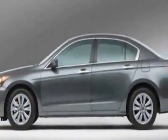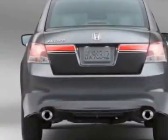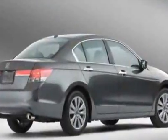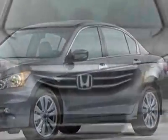This Accord boasts a 2.4 liter inline 4 engine and has a 5-speed automatic transmission. Call 1-800-689-9066 or email our friendly sales staff today to schedule a test drive.